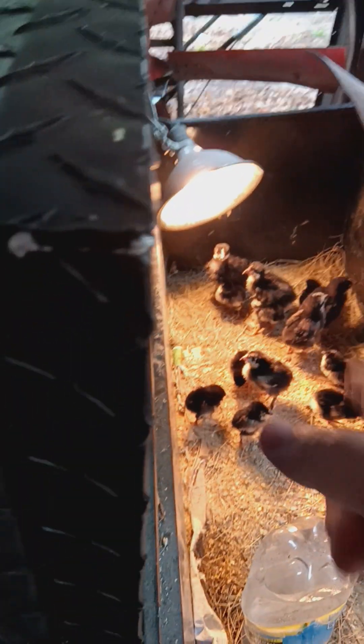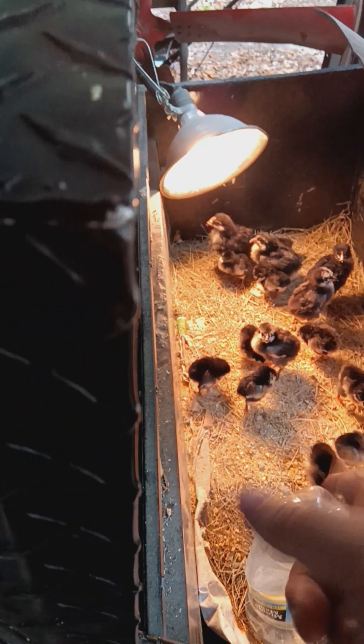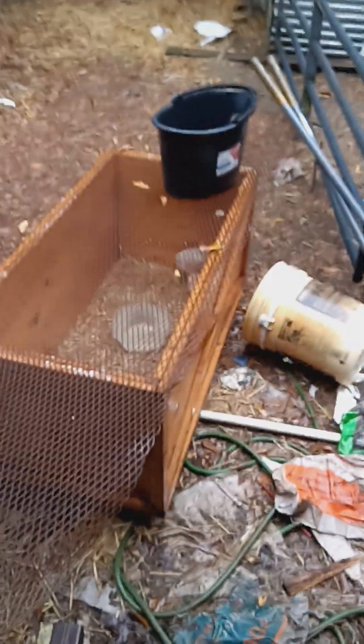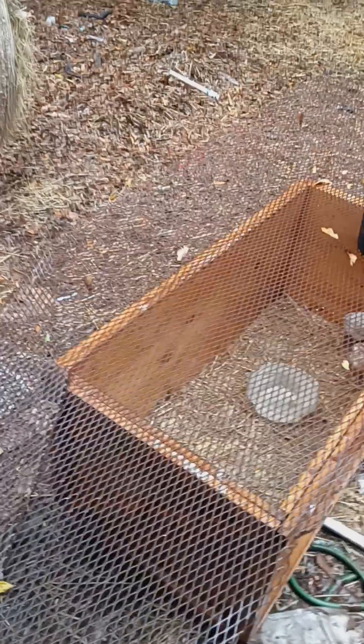Black copper Maran mix, pure blood from the Tractor Supply website. Black Australorps mixed with something else because it's got a little bit of black mixed in with its feathers. And then that other one I believe is a golden comet with all the orange and white in it — but then again it could just be another mix.